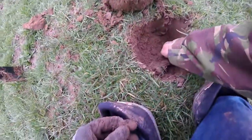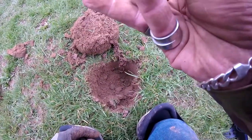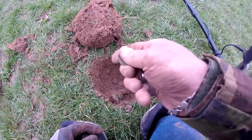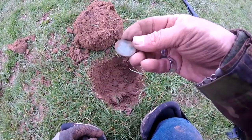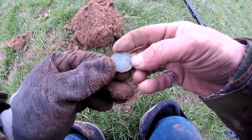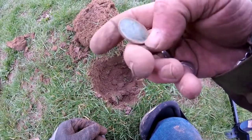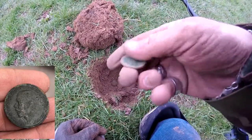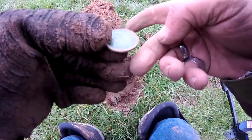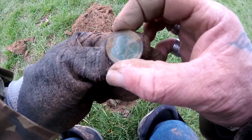On to number 22, back in the hole — it is another George the Fifth halfpenny I think you'll find. I can't get a date off of that at the moment but when I get home I'll give it a scrub up and let's see what we can find. Yeah, halfpenny — George the Fifth I think. Very nice too.